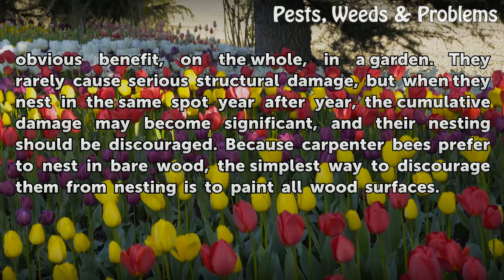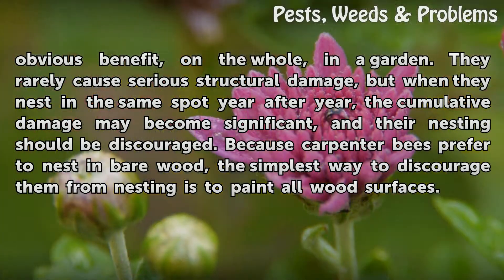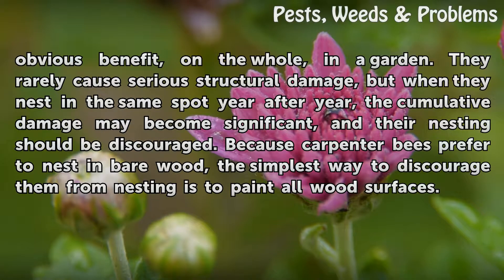Carpenter bees rarely cause serious structural damage, but when they nest in the same spot year after year, the cumulative damage may become significant, and their nesting should be discouraged. Because carpenter bees prefer to nest in bare wood, the simplest way to discourage them from nesting is to paint all wood surfaces.